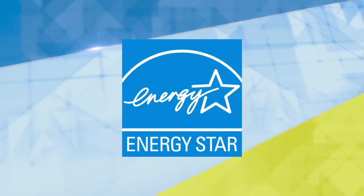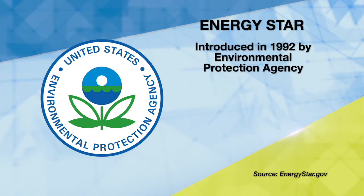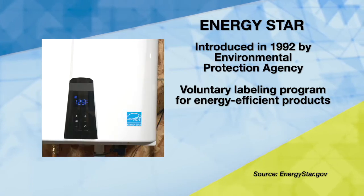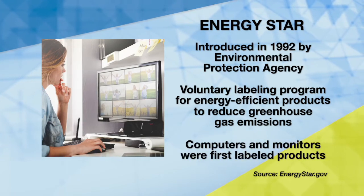Did you know? In 1992, the US Environmental Protection Agency introduced Energy Star as a voluntary labeling program designed to identify and promote energy-efficient products to reduce greenhouse gas emissions. Computers and monitors were the first labeled products.